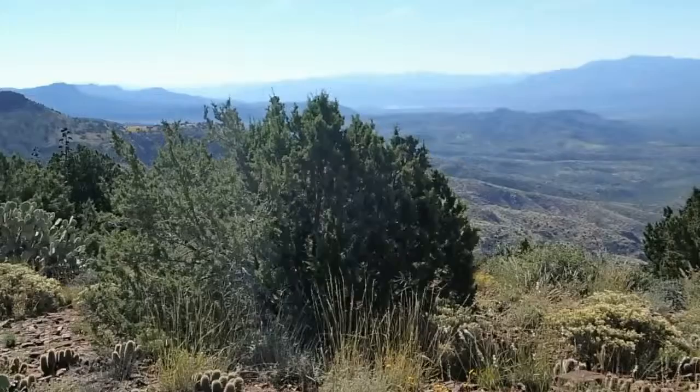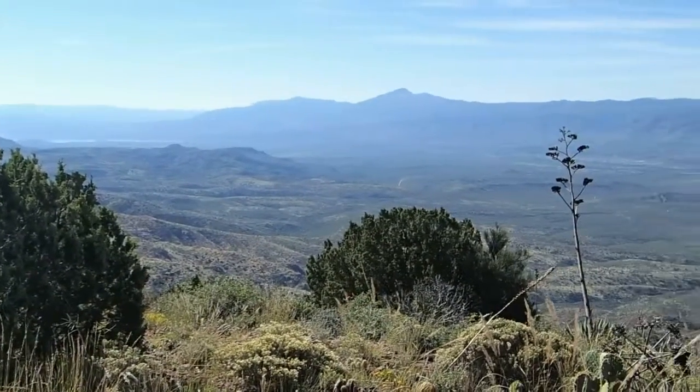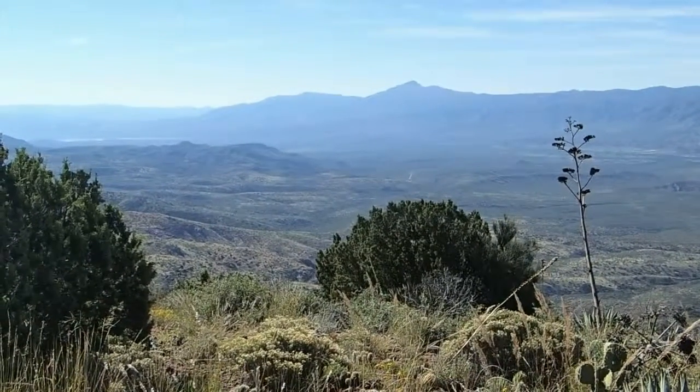Over there is Roosevelt Lake. And Four Peaks — although all we can see is Brown's Peak on this end.